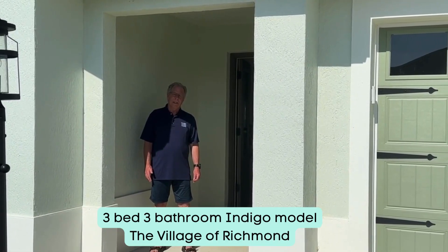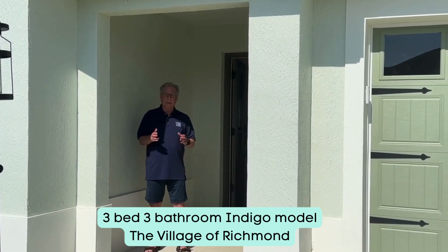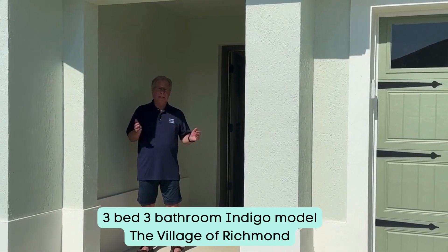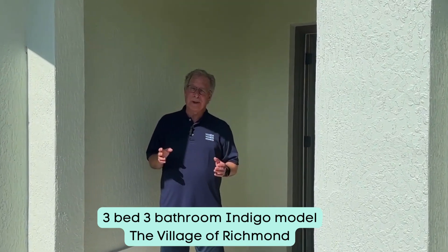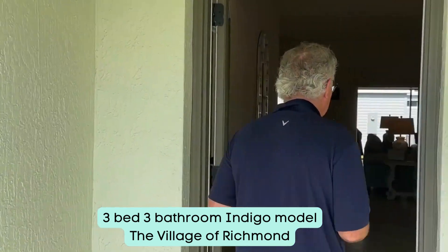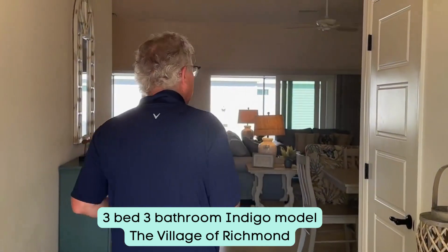Good morning! We are in Richmond today and we're going to look at an Indigo model. This is a new build — less than a year old — about 1900 square feet. Richmond is a brand new village, close to everything. It's one of the most popular villages because of its proximity to Brownwood, Sawgrass, and Edna — it's near everything. Great location!